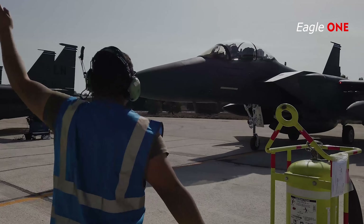The F-15's superior maneuverability and acceleration are achieved through its high engine thrust-to-weight ratio and low-wing loading. It was the first US operational aircraft whose engine's thrust exceeded the plane's loaded weight, permitting it to accelerate even while in vertical climb. Low-wing loading is a vital factor in maneuverability and, combined with the high thrust-to-weight ratio, enables the aircraft to turn tightly without losing airspeed.